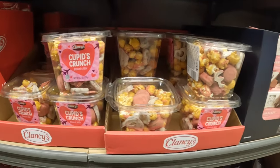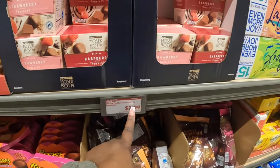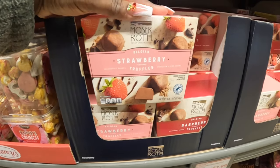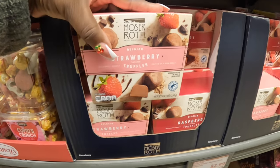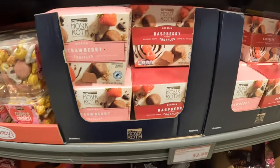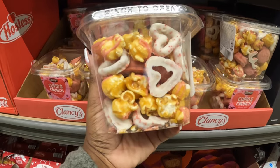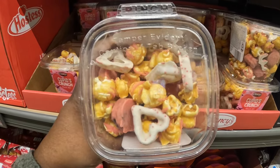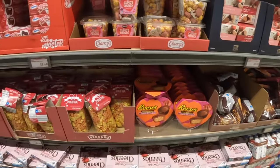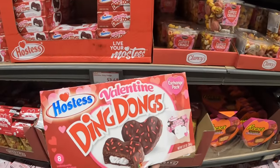They have Cupid's Punch, and it actually looks really good. There are Belgian strawberry-flavored truffles and Belgian raspberry truffles for three dollars. They have Cupid's Crunch too, though I don't see the price on those. There are also white chocolate Valentine's Ding Dongs for $3.49.